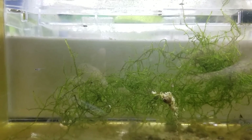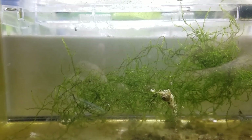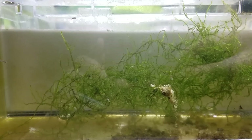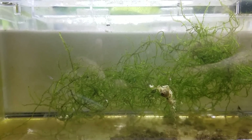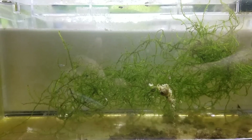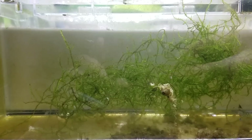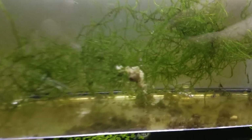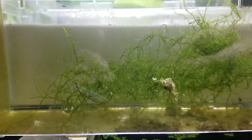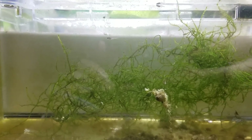I'm feeding them Hikari First Bites — I'll do that for a week or two and then start feeding them some flake food. I've also been dropping in Hikari algae wafers so they have a constant food supply; I think it helps them grow. That blob right there is the remaining from yesterday, but there are a couple of snails in there that help eat it, and some shrimp as well. So that's the first update.